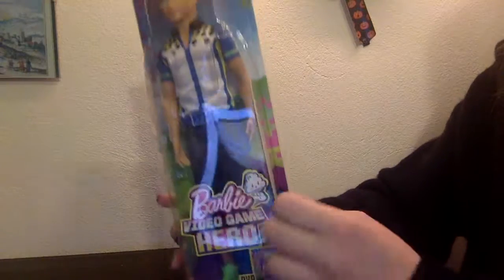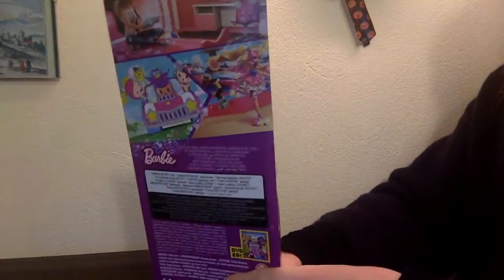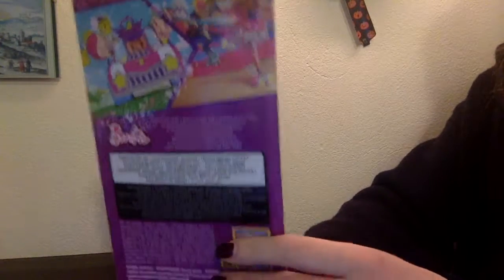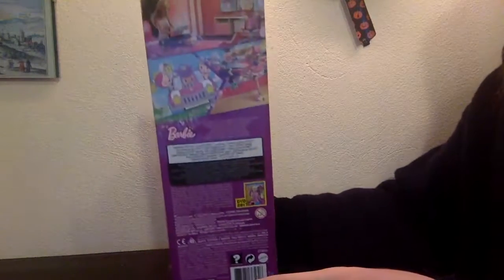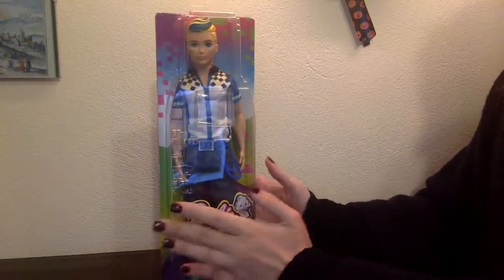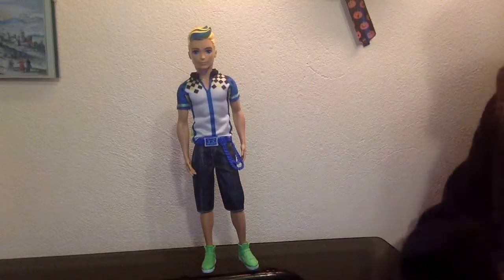The background is kind of pixelated and simple because Ken is a budget doll. It has some photos on the back of the box taken from screenshots from the movie. If you have seen the movie, tell me your thoughts — I thought it was geared more toward smaller kids.